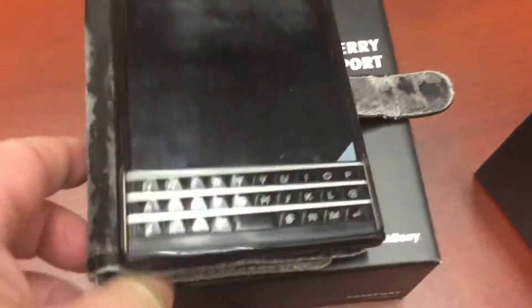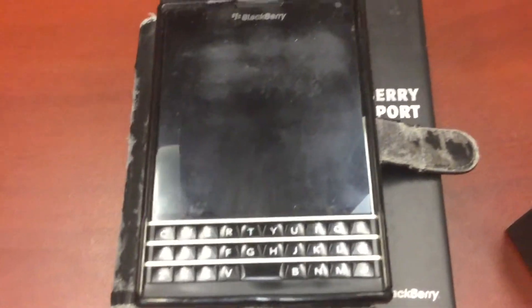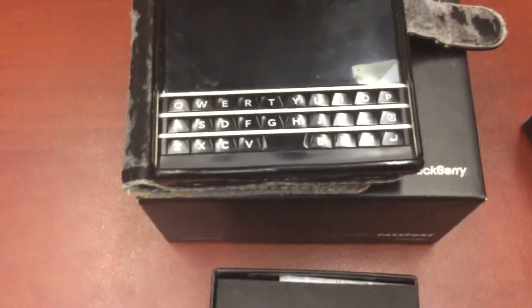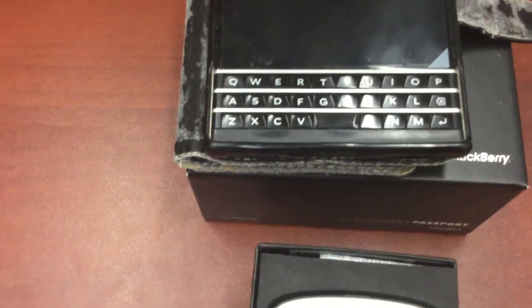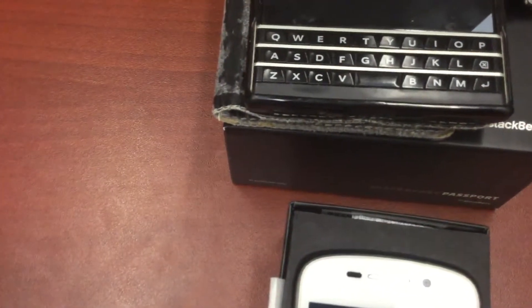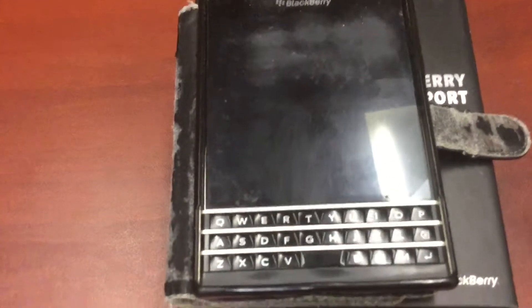If you're the type of person who really likes applications like Facebook, Twitter, Instagram, etc., then these older BlackBerry phones are not for you, because the application support is extremely limited. But if you're the type of person who just wants something to text, email, make phone calls, and send messages, then this is a perfect phone.